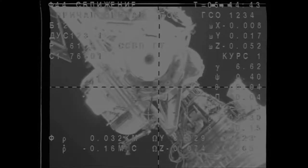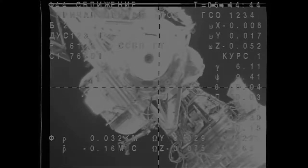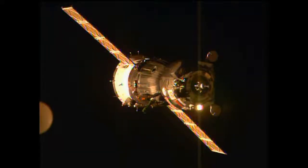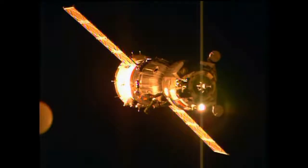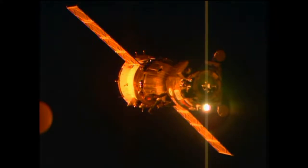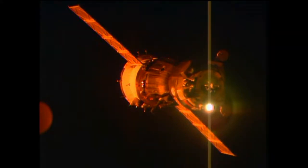The newest member on her first flight into space is Samantha Cristoforetti, representing the European Space Agency and the Italian Space Agency. She will become the 216th visitor to the International Space Station.